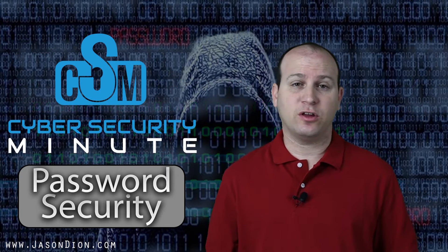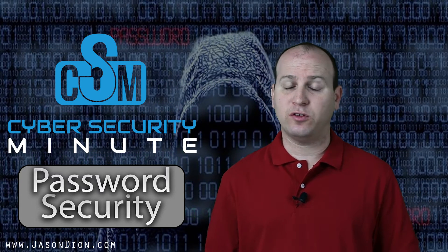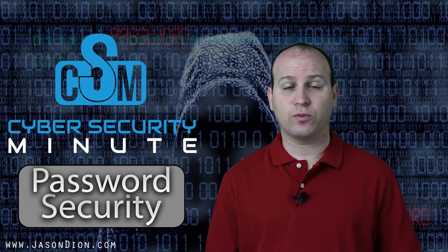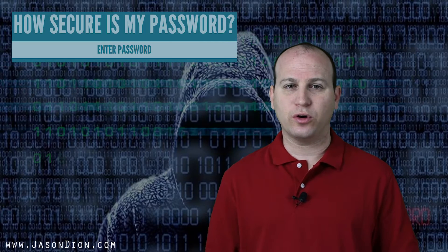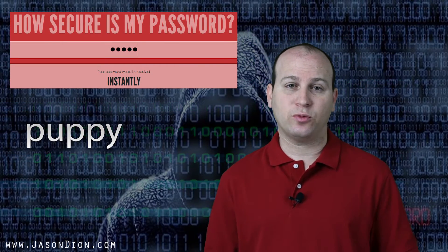One of the ways that hackers can get into your account is by simply cracking your password. They can do this many different ways — either by cracking the hash, using a rainbow table, or a dictionary lookup. So if you have a password that's a simple word, like 'puppy', it'll find it in the dictionary and immediately crack your password.